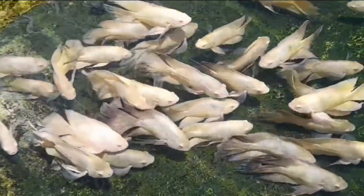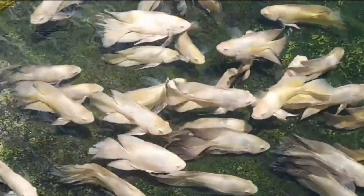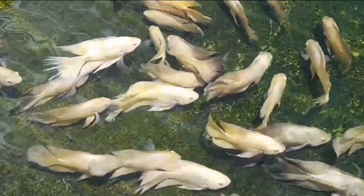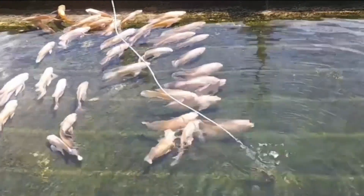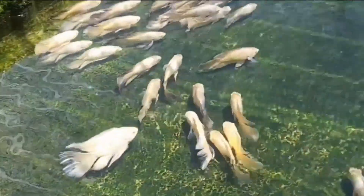As you may know, Oscars are carnivorous fish, but they can also benefit from a varied diet that includes vegetables. In this video, we're going to discuss what types of vegetables are best for Oscars, how to prepare them, and how much to feed.